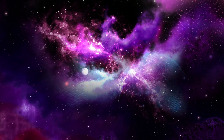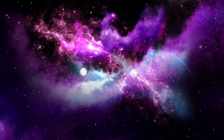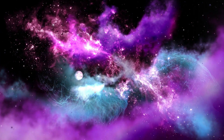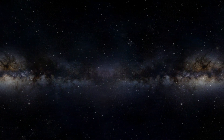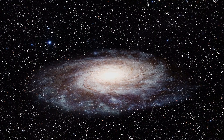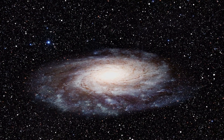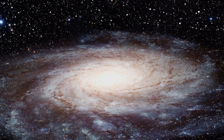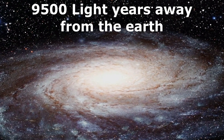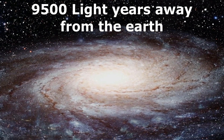UY Scuti is present in the constellation Scutum. This is a pulsating variable star, which means the brightness of the star fluctuates as seen from Earth. It grows brighter and dimmer over a 740-day period. UY Scuti star is present near the center of our Milky Way galaxy at a very large distance of 9,500 light years from the Earth.